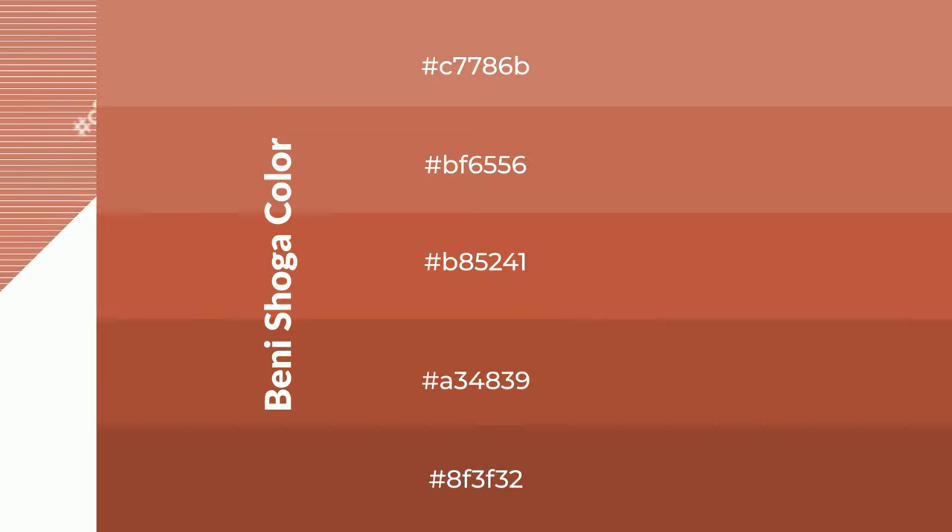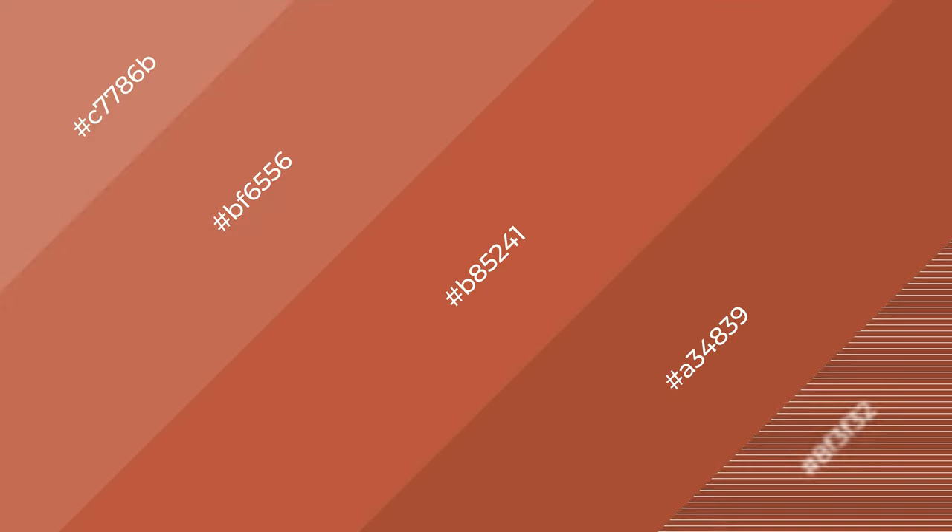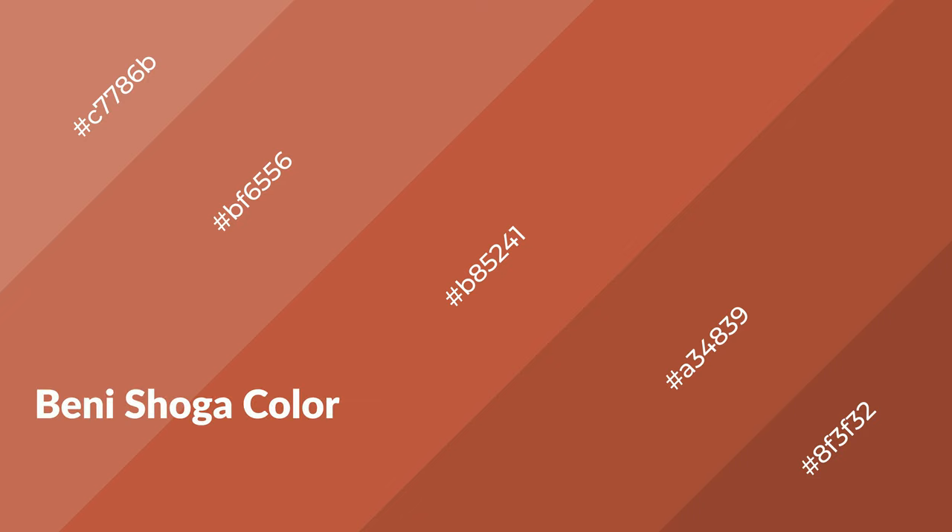To generate shades of a color, we add black to the color, and it is used in patterns, 3D effects, layers and shades create depth and drama. Benishoga is a warm color, and it emits cozier and active emotion.